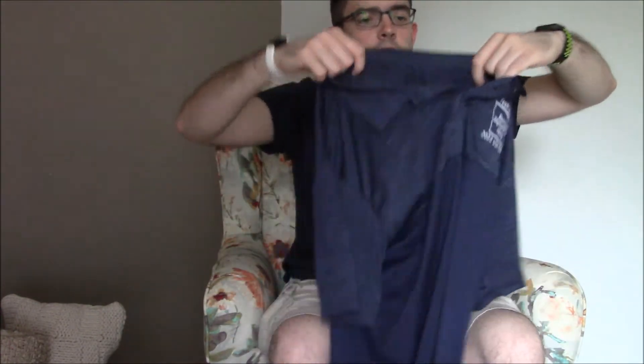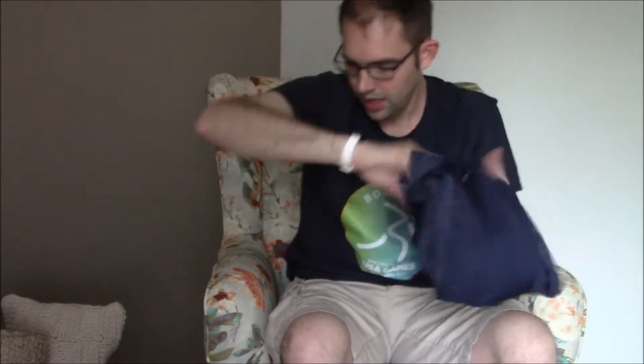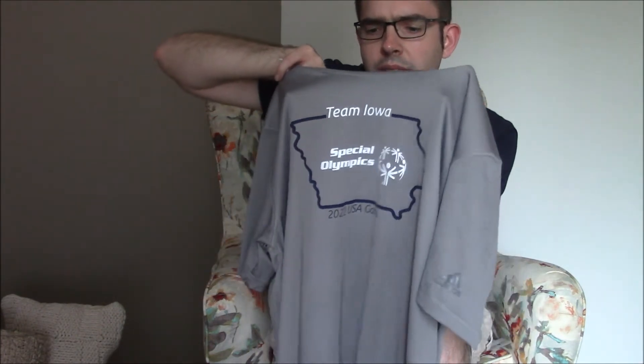And yet another polo shirt — there were a lot of different varieties for different events. We also got three different pairs of socks and a gray Team Iowa shirt. I might wear one of these to a bowling party that I'm doing as a send-off.